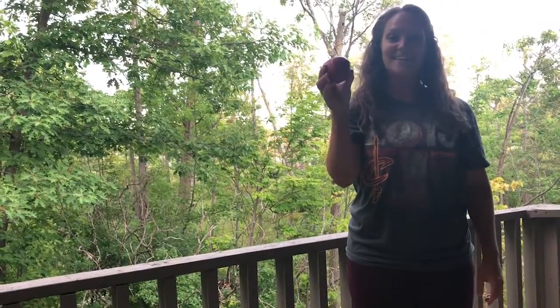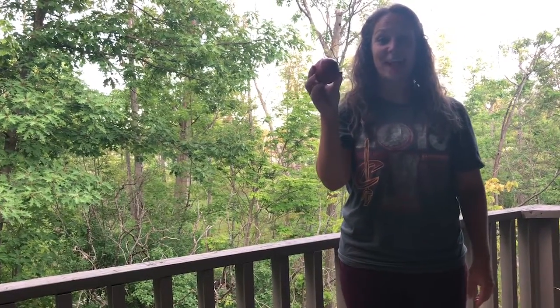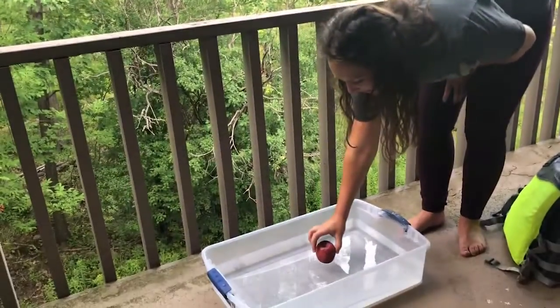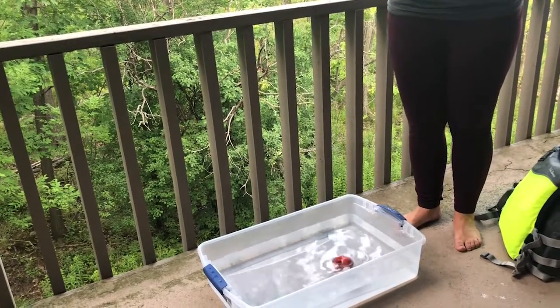Here is an apple. Does an apple float or sink in water? An apple sinks in water.